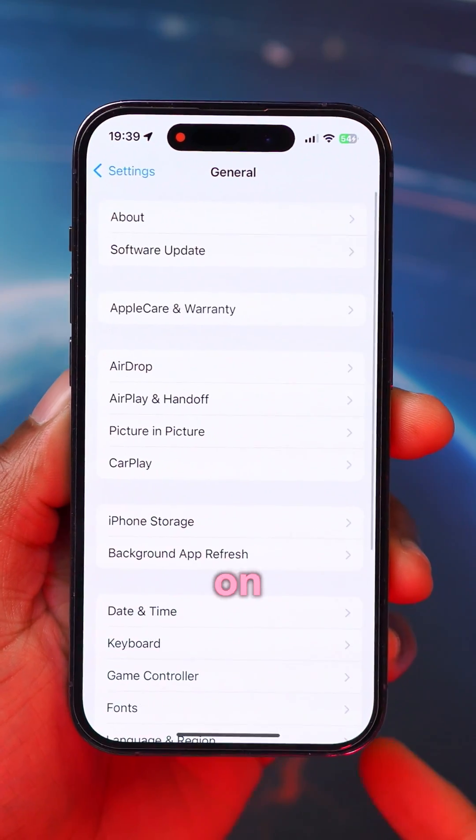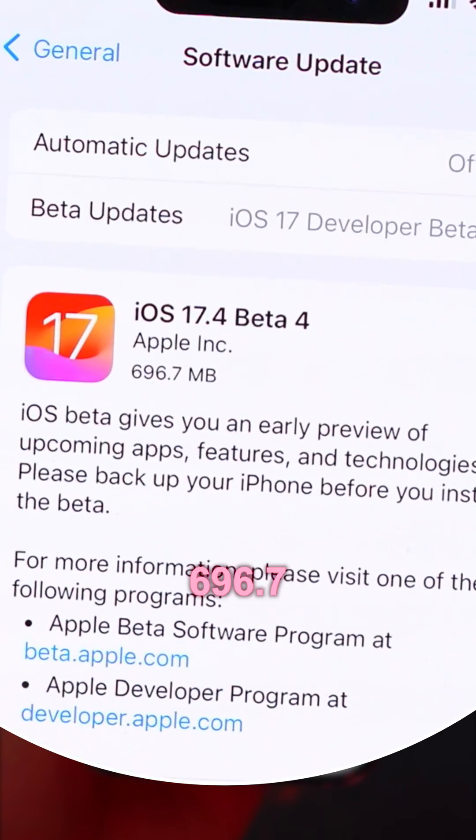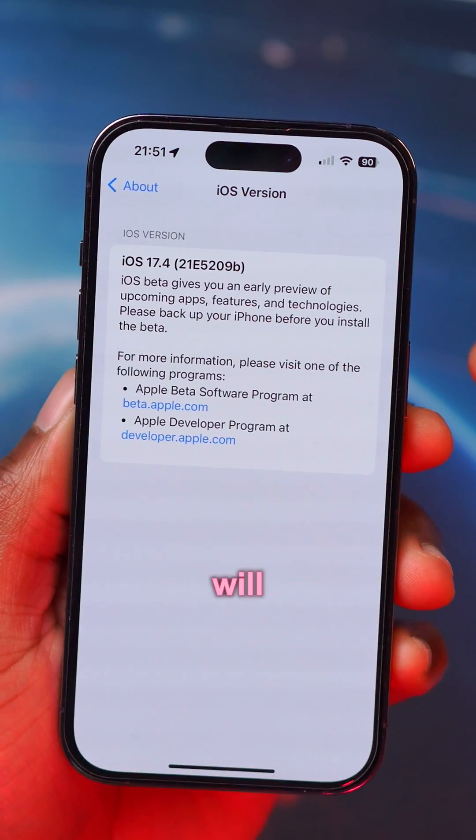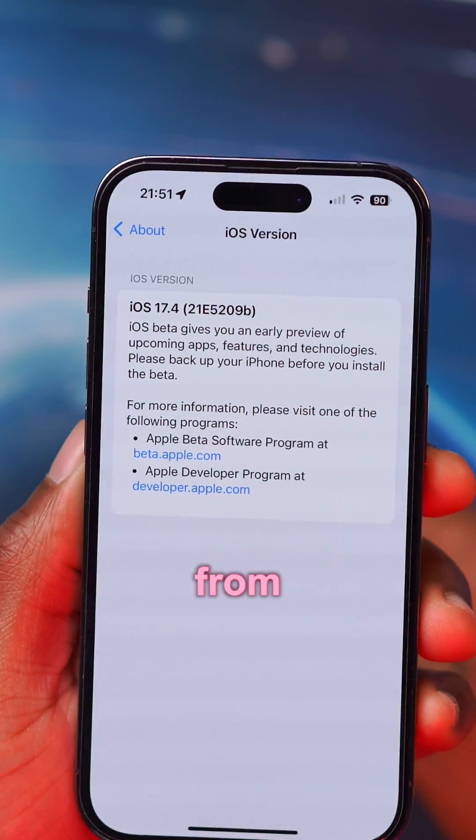The update size for me on my device, as you can see here, came in at exactly 696.7 megabytes. The build number we now have on file ends with a B, and this is two steps in the positive direction from the previous one.